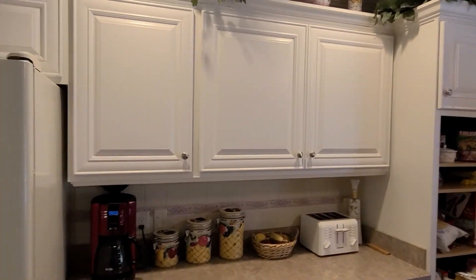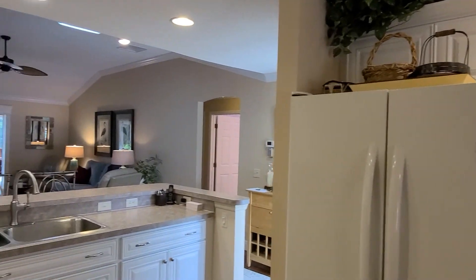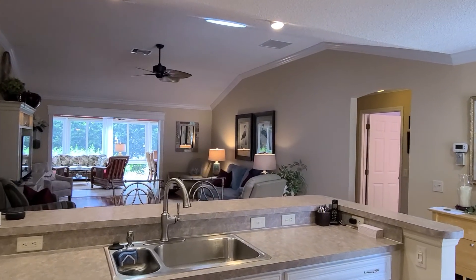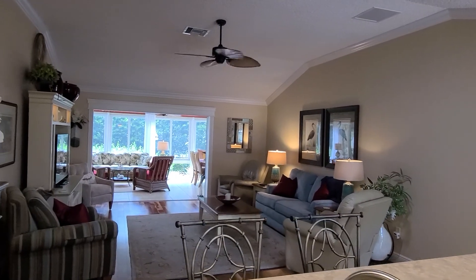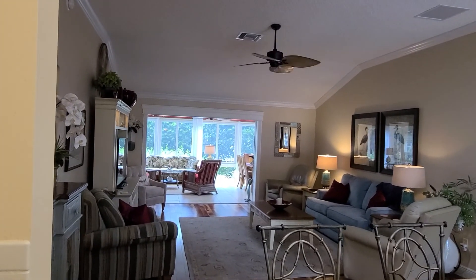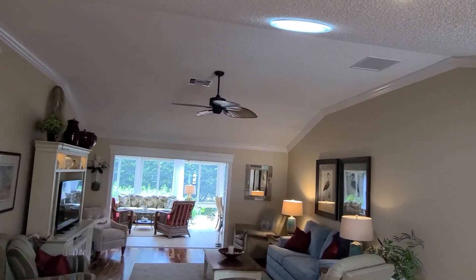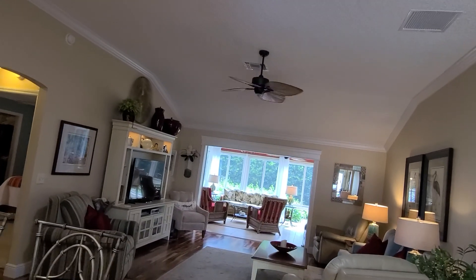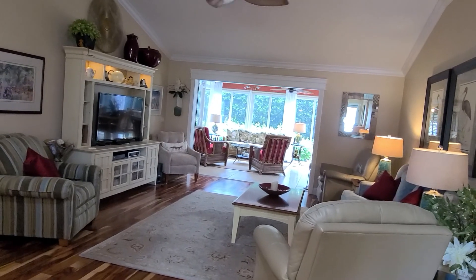This home is gorgeous. They took out the little wall with the cabinet in the corner that's usually in the Wisteria model, so it really opens up the space. They have a solar tube for added light — it's nice and bright in here. They have a lot of nice finishes: five-inch baseboards and crown molding throughout.